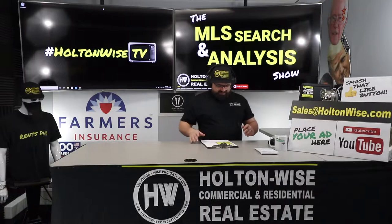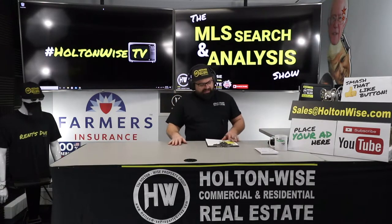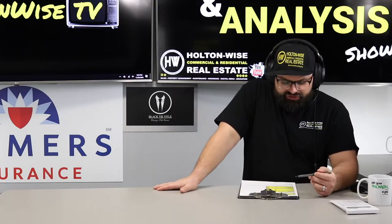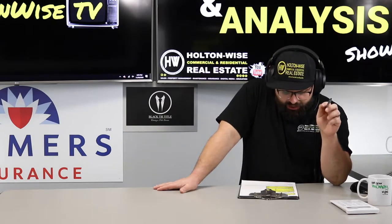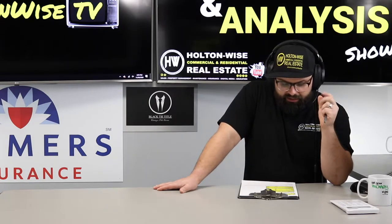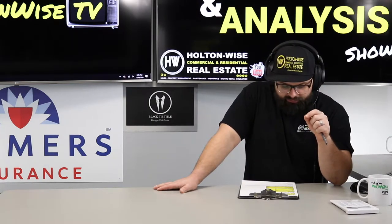A lot of people like to send us emails but they don't like to give us their contact information, so make sure you do that. Now, a man who's already done that — my dude Jeff. Jeff's an investor living in Georgia, and we've done three videos already. Here we are hitting it again for the fourth video, trying to get you some more properties, brother.